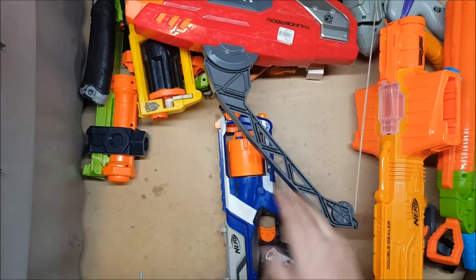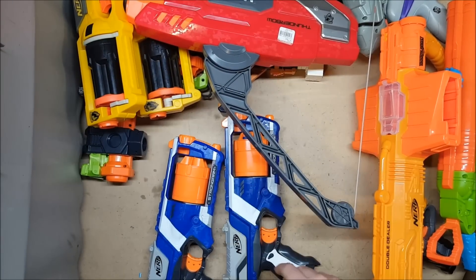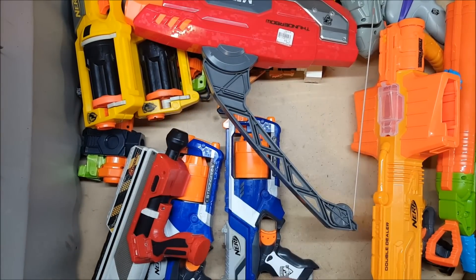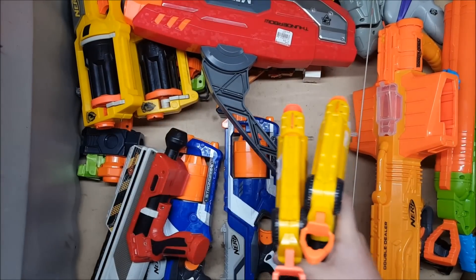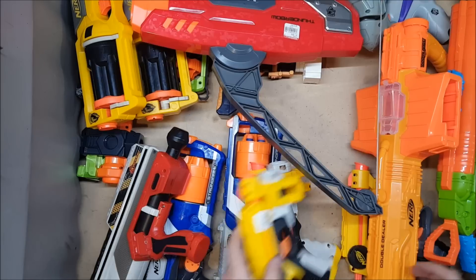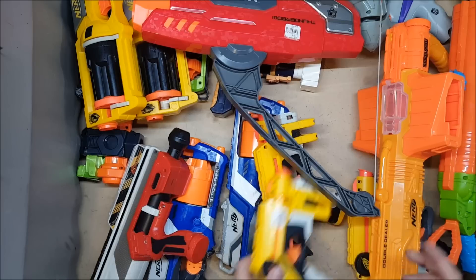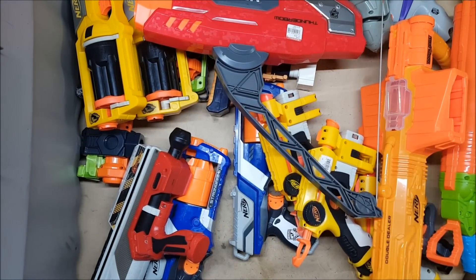Strongarm number one, Strongarm number two, Maverick number two. An Exploders thing for the barrel that works with Boomco. Night Finder number one, Night Finder number two, Night Finder number three. I'm not in general a huge fan of Night Finders, but now that I can do the K26 mod and the Flashlight mod they're much, much nicer. I'll be adding that feature to my Etsy page as well.